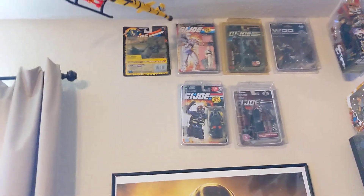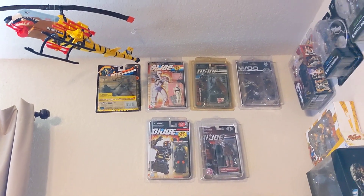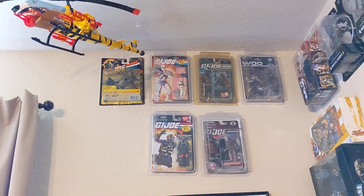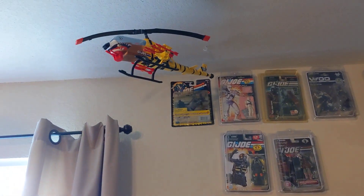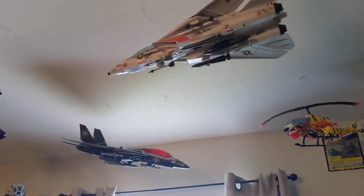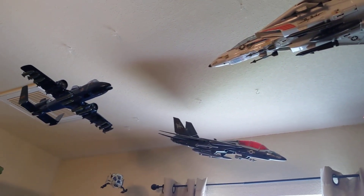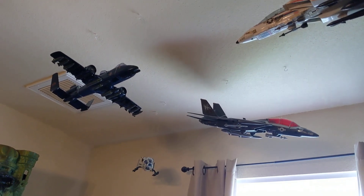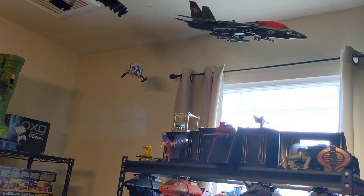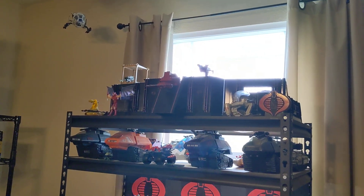Then my G.I. Joe stuff. Some Argentina figure — I'm probably going to sell it off. The Woo figures are really cool. Modern Joes — I love the Alli Viper and that Para Viper and that Iron Grenadier. Dobeck, Tiger Fly, Sky Striker — modern and vintage. Rattler, it's a must have for any collector. Modern Dragonfly. And this is the G.I. Joe headquarters — I got it custom, somebody painted it in Cobra colors, and it's really cool.